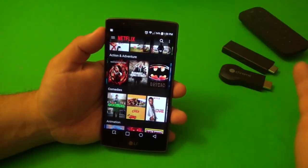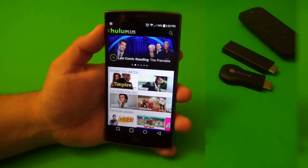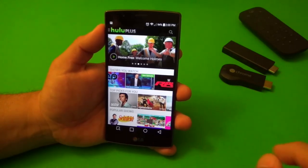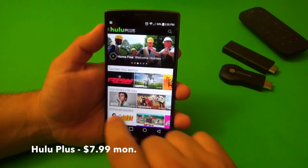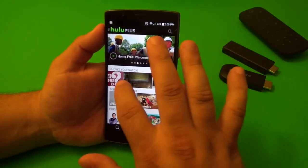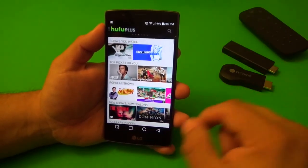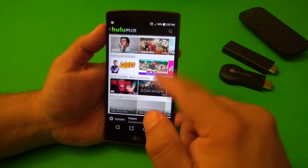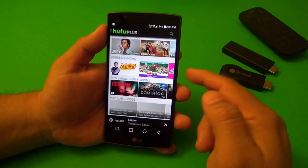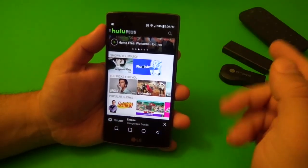There are awesome original shows from Netflix, like Daredevil, Bloodline, House of Cards, Orange Is the New Black, and almost every single season of The Walking Dead. For only $7.99 a month, I get to watch a lot of movies and TV shows wherever I'm at. Almost every single device in the market has a Netflix app.